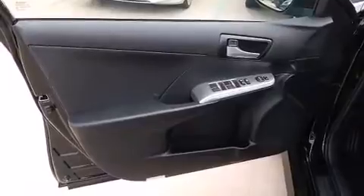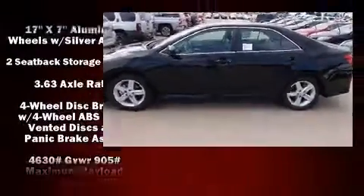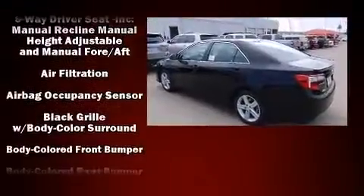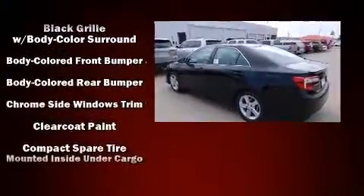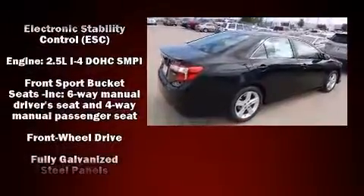Premium sound drive six speakers provide you and your passengers a sensational audio experience. Toyota ensures the safety and security of its passengers with equipment such as head curtain airbags, front and rear side-impact airbags, traction control, and brake assist.